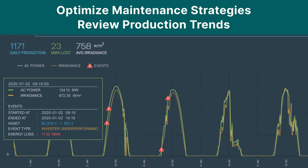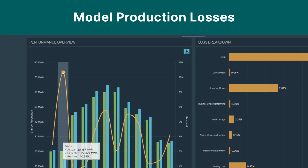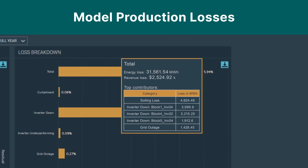Review production trends. Model production losses based on cause, events, and actual production versus expected. And benchmark site performance based upon asset condition and on-site weather data.